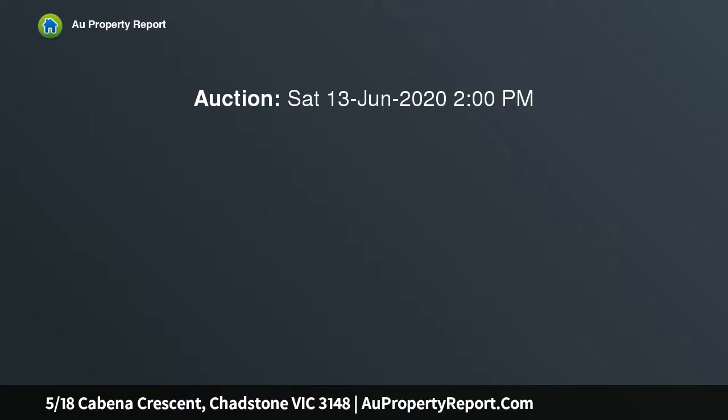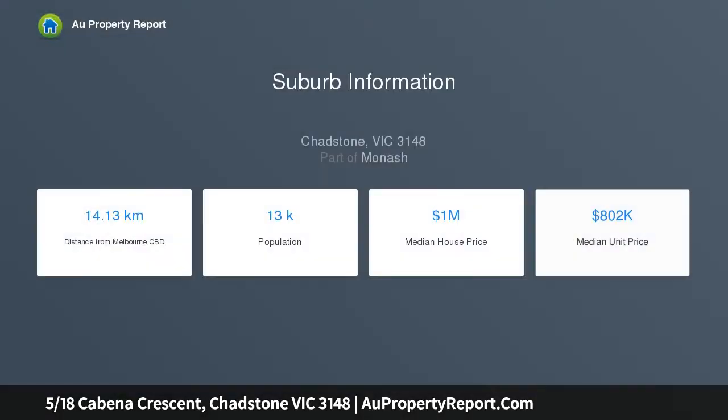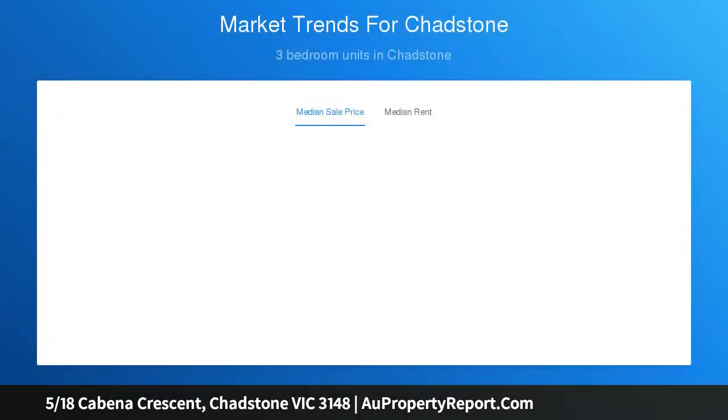If you're taking your first steps on the property ladder, either as an owner-occupier or investor, you don't have to start at the very bottom. Take this fabulous three-bedroom townhouse in one of Chadstone's most sought-after streets, for example, which offers a sensational entry into Chadstone with a lifestyle that's the envy of many.